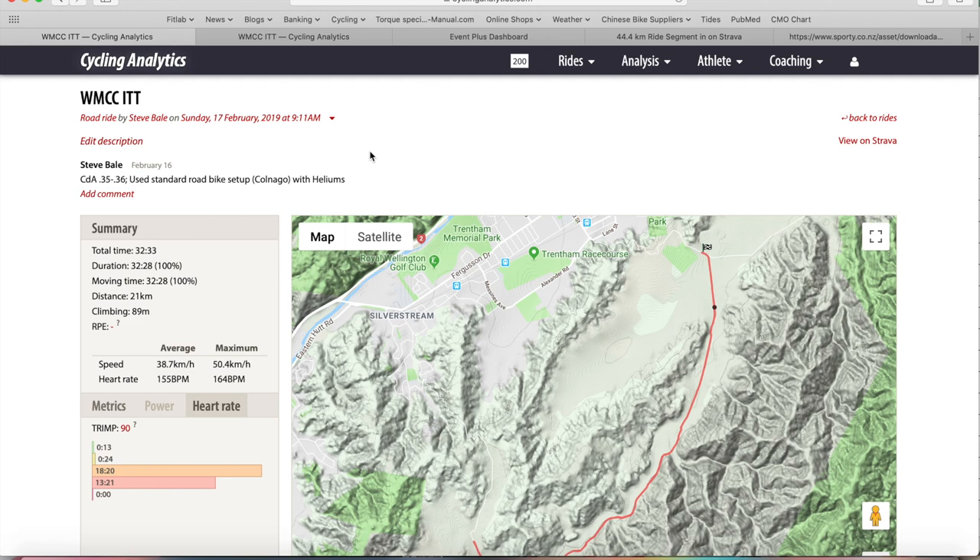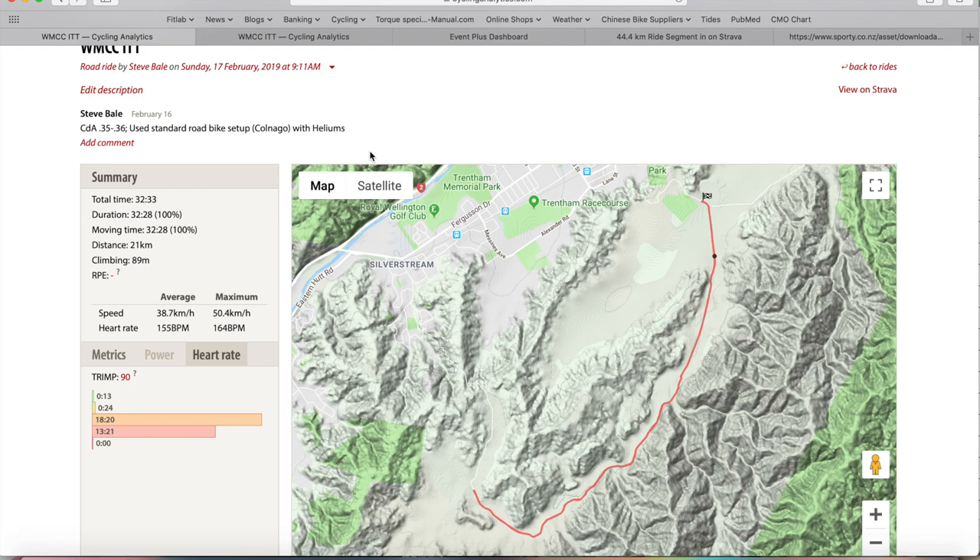I don't have power data for this ride, but I'm pretty used to time trialing and knowing my power output. I'll happily say that to within about five percent my power would have been identical to last year. I know what 330 to 340 watts feels like - it sounds wildly subjective but it's really not. So even without objective data I'm confident my power was within 10 to maybe 20 watts, so you can discount that variable.